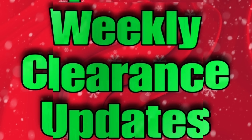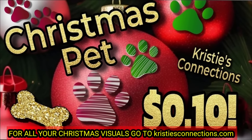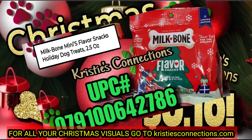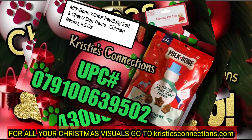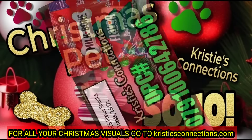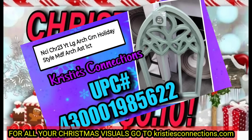Let's talk about the weekly clearance updates beginning this coming Tuesday at Dollar General. First up, we have Christmas pet going to 10 cents. You've probably already guessed that this means all the Christmas items will be going to 10 cents — and yes, that is exactly what that means.